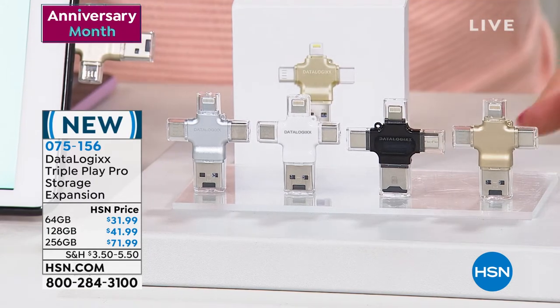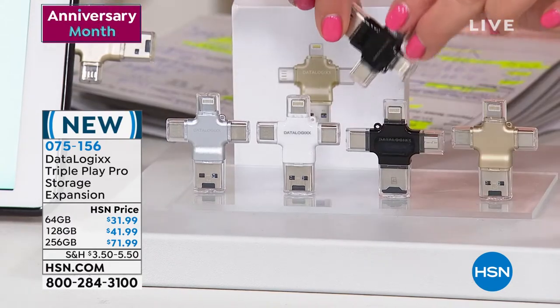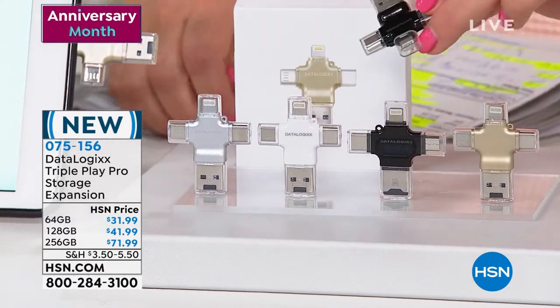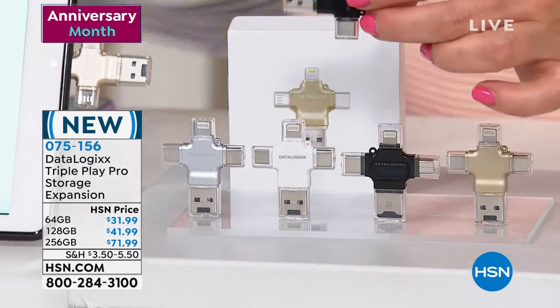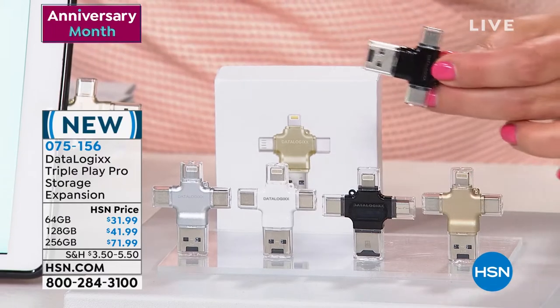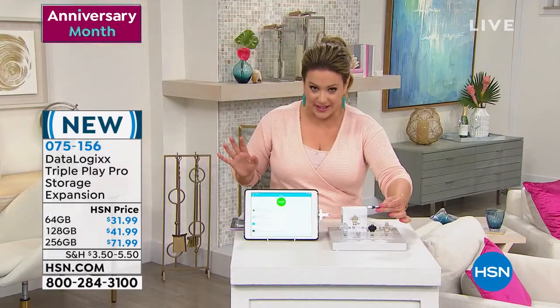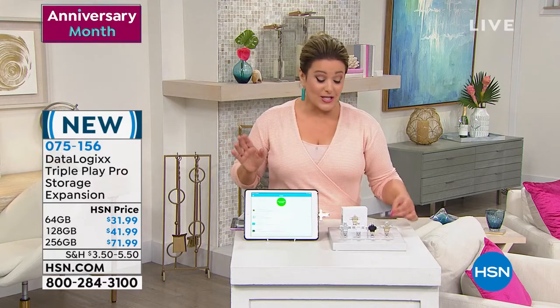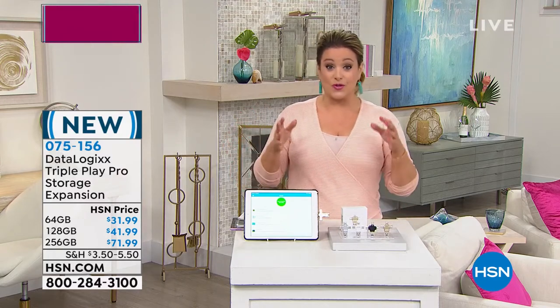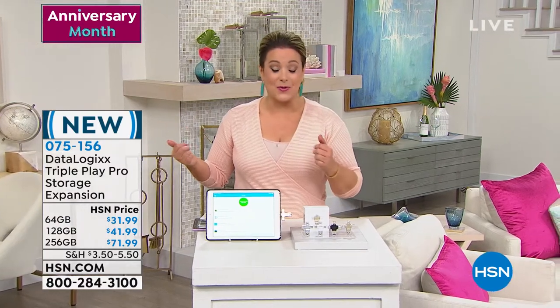What's really cool about this is that unique cross-shaped design. You've got your different adapter tips — your Lightning, your USB-C, your Micro USB, and your USB. So now it's a universal fit for you to just plug and play and back up all of those precious memories safely.